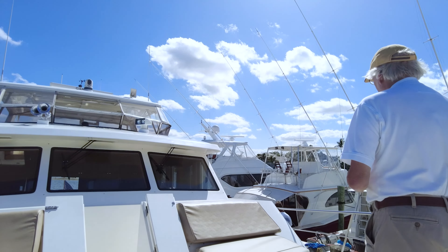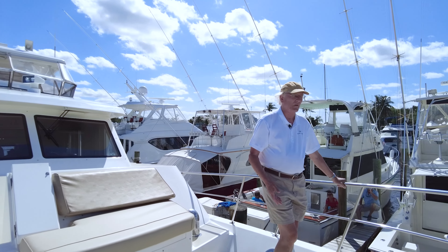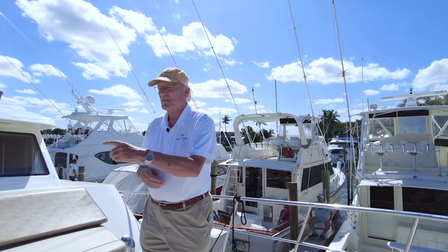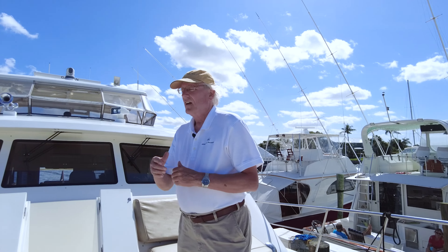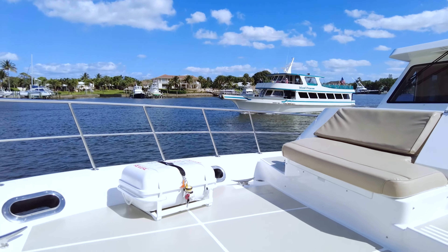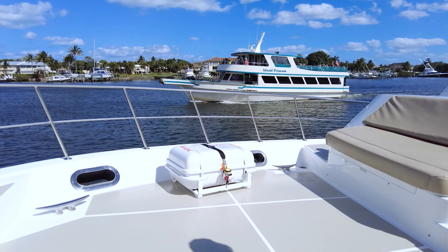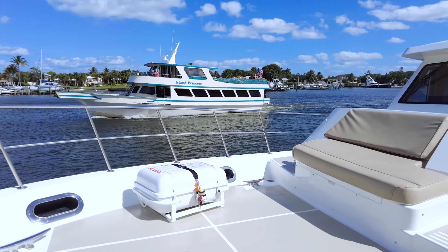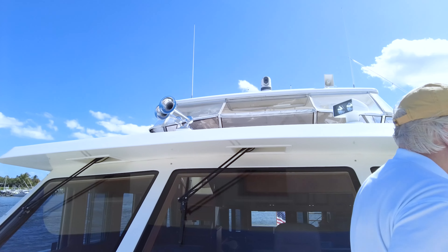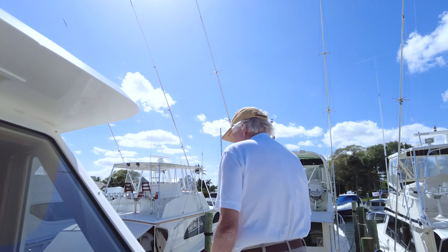Underneath the cushions on the seats, there's storage great for dock lines. The rails are always at the right height to make you feel safe if you're up here in any kind of seaway. There's a life raft stowed on the starboard side — a newer one, about three years old. All the non-skid was freshly repainted in the last few weeks, so it really looks nice everywhere you go on the boat.